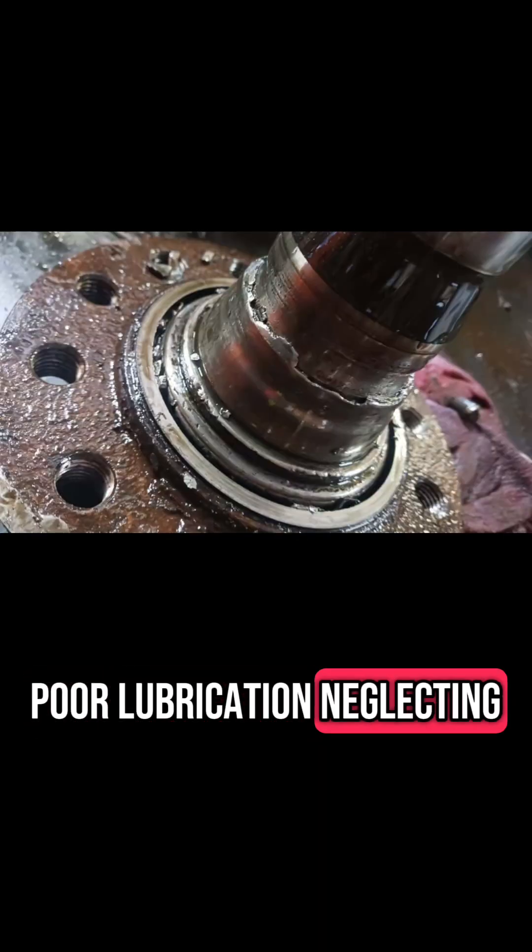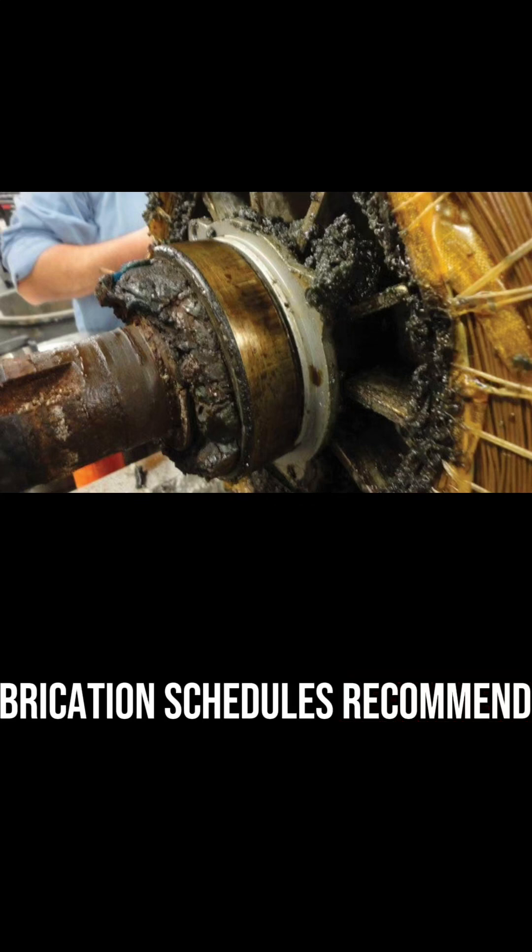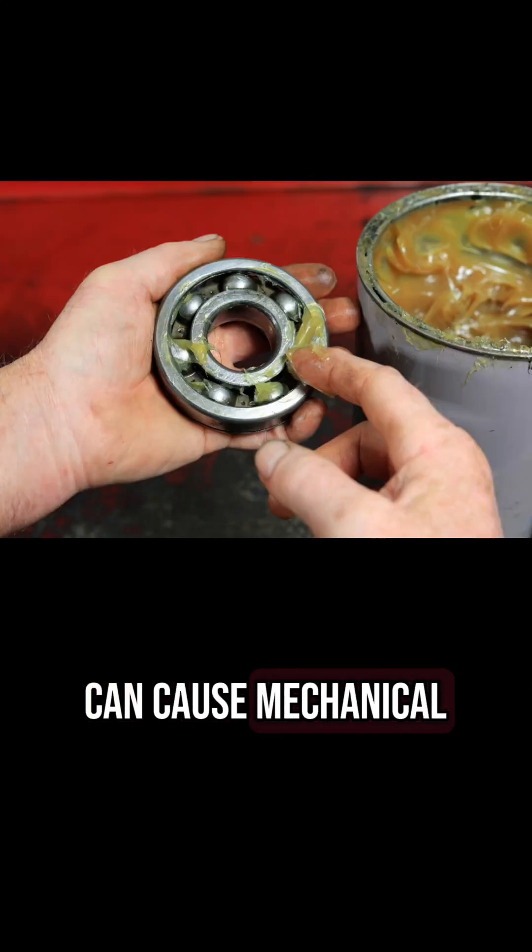Poor lubrication. Neglecting lubrication schedules recommended by OEMs can cause mechanical wear and tear.